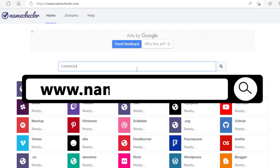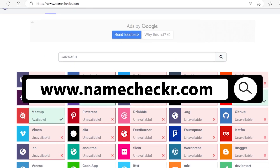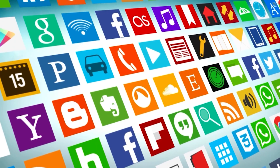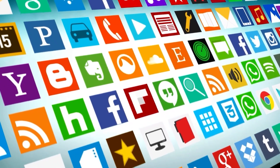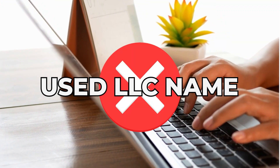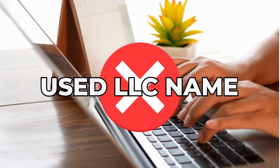Next, and this is important, go to www.namechecker.com. This tool will help you check if your business name has a domain name available and other social media pages and platforms. You don't want to register an LLC name that someone is already using online — that will limit your marketing and online sales opportunities. You'd think that naming a company would be easy, but you really have to put more thought into it.